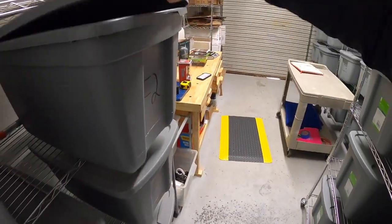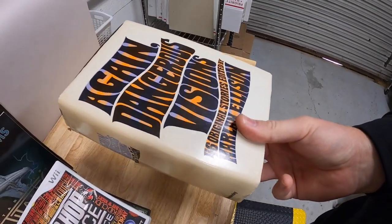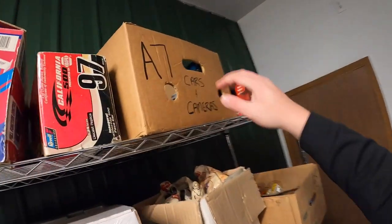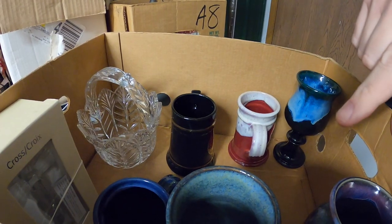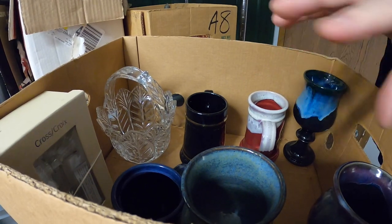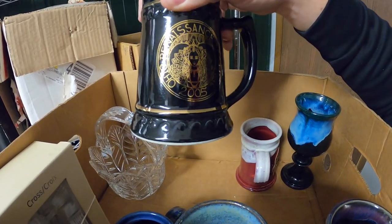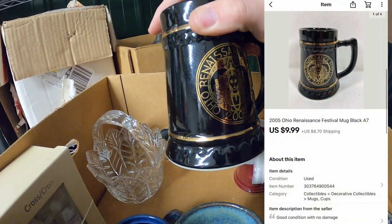Next is in F2. This is a book I picked up at a garage sale for $0.10 — Dangerous Visions by Harlan Ellison. That sold for $11.99 plus shipping. Next is in A7. It is a mug. I try to keep a lot of my breakables in a box rather than a tote, because moving totes around can break things. This is a Renaissance mug from the Ohio Renaissance Festival from 2005. I've got a little under a dollar into this, and it sold for $9.99 plus shipping.